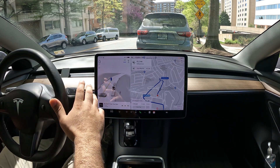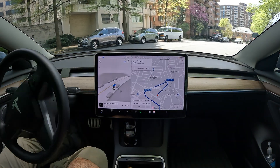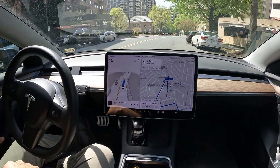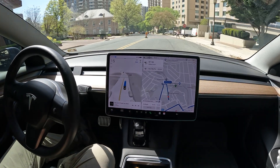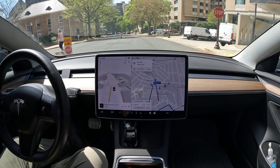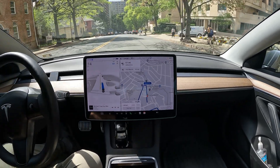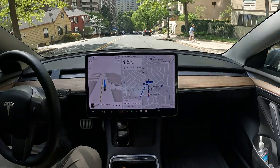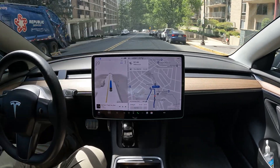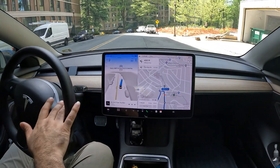Welcome to the channel. Special FSD beta video today — we are in downtown Chevy Chase, Maryland. I've got a quick doctor's appointment just up the street, less than two miles away. FSD stopped at a stop sign and did a really nice job letting the pedestrians cross. I'm going to let FSD drive me there — picture this like if you're sick and need to get to the doctor's office but can't drive yourself.